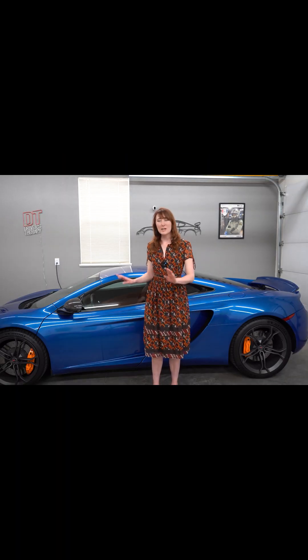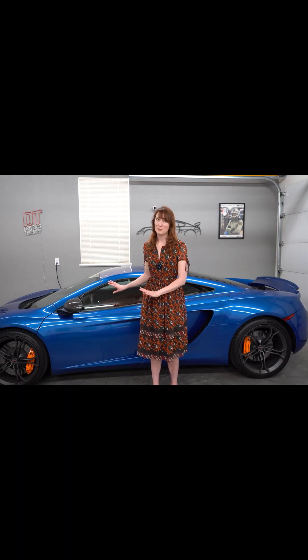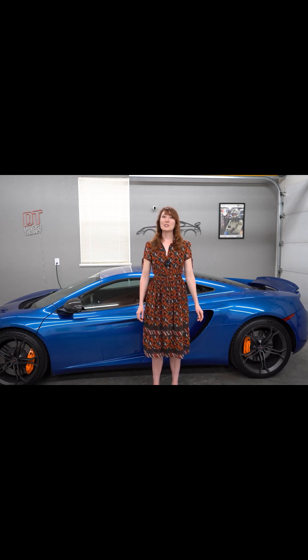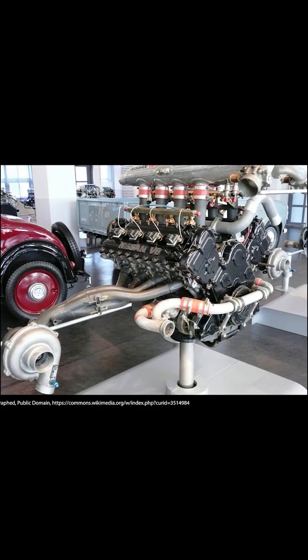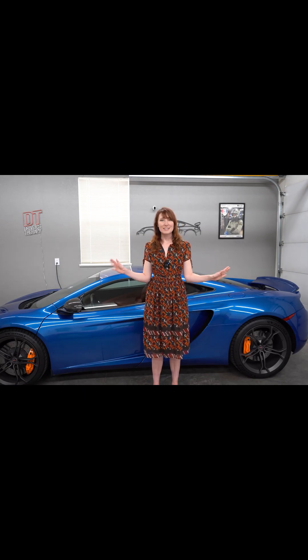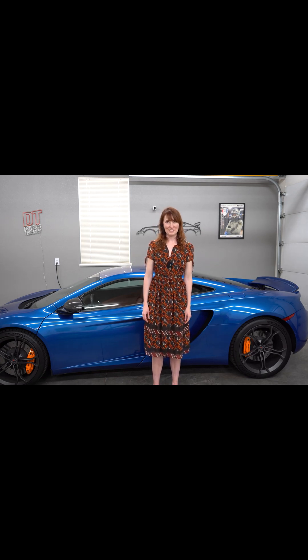While the M838T was developed specifically for the MP4-12C, it was not McLaren's doing alone. The original design idea for the M838T was based on Nissan's VRH35, from 1998 at Le Mans, to which McLaren bought the rights. Then McLaren drastically changed everything so that the Nissan motor is no longer really visible.